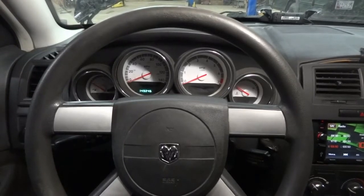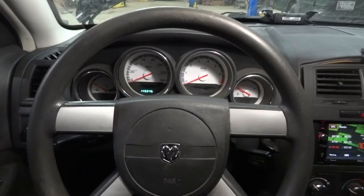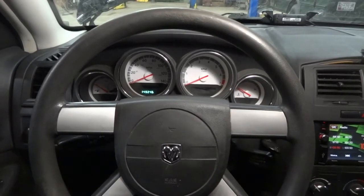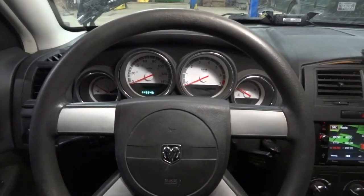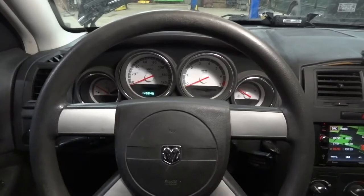Hello viewers, welcome to K-Diagnostics, Dio here. Today we have a 2008 Dodge Charger with a 3.5 liter. The complaint on this car is that the throttle body light comes on while the engine is running, and when the throttle body light comes on, the engine starts to lose power. The car basically runs poorly after that.